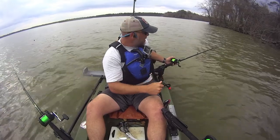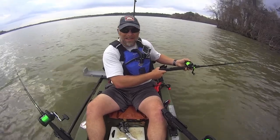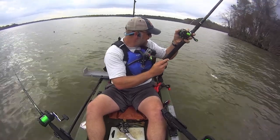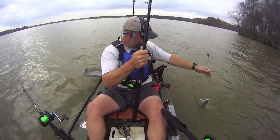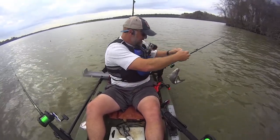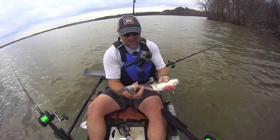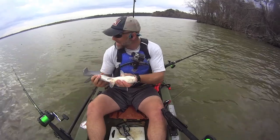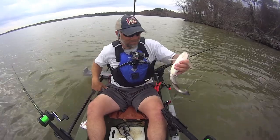I think I've given this guy long enough. I feel something on there — he is hooked, but he ain't very big. Not much to him — 14 inches, maybe 13. I've got basically the same thing on both of these rods, so I'm going to go ahead and put him back and see what else I've got going.